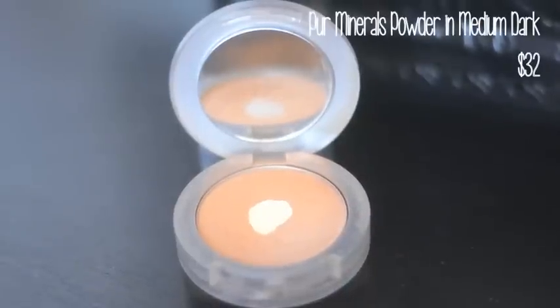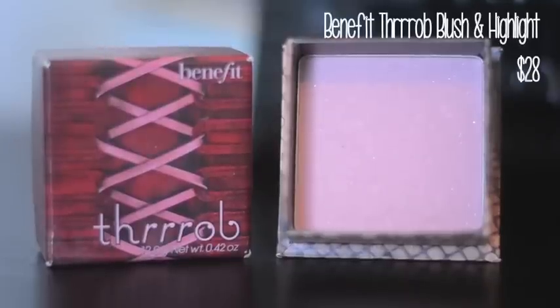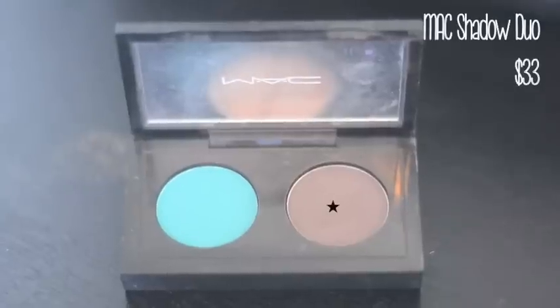Then I take my Pure Minerals bronzer in medium dark — it's actually a face powder, not a bronzer, but it's one of the only colors I like with my skin tone. After that I take the Benefit Throb Box Powder and use it as a blush and highlight. This changes for me every day but it's the one I've been loving recently.